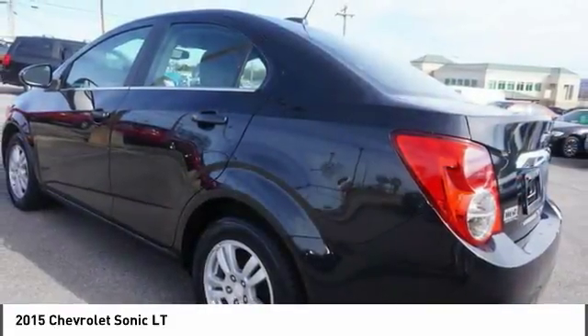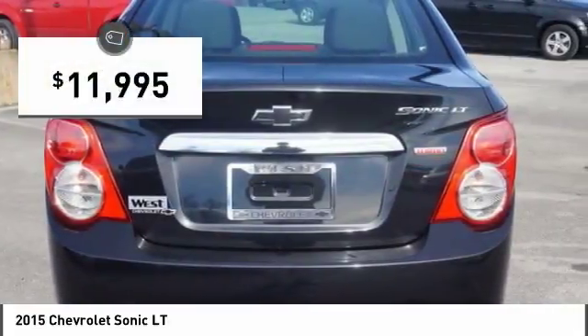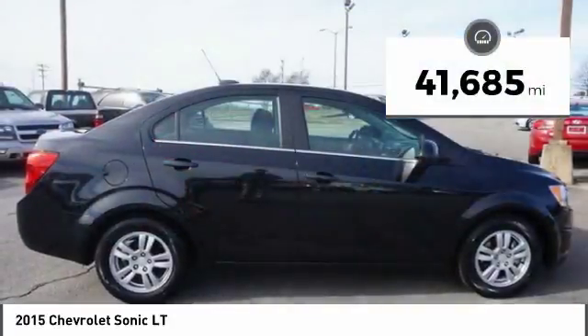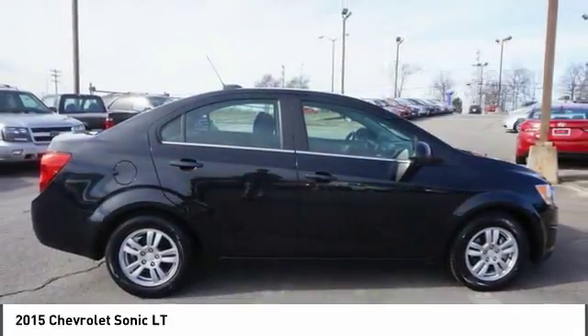So where's the sweet spot? Behind the wheel, and it's priced below $15,000. This vehicle has less than 45,000 miles. Here are some of this vehicle's great options.